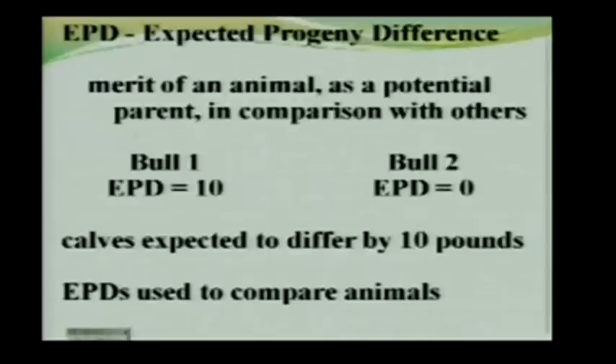I did research on milk EPDs for an extended period of time — 10 to 12 years' worth of data — and year after year, the calves differed in weaning weight awfully closely to what the EPDs said they should. It varied a little from year to year; sometimes the difference was a little bigger, sometimes a little smaller, but it was pretty consistently close to the expectation.